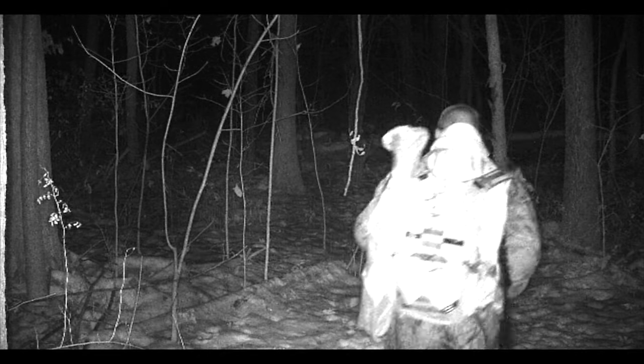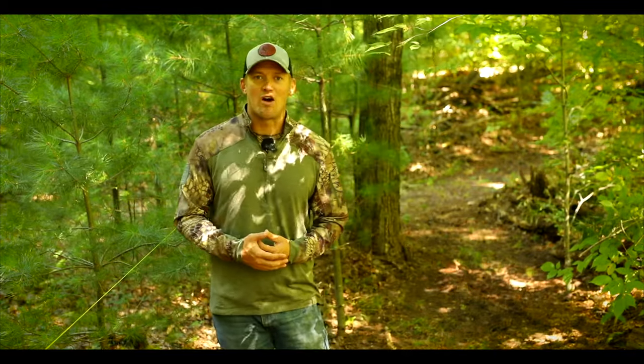In today's video, we're gonna be talking about access and three things that we like to make sure we are considering when installing our access routes on our property. The first one I wanna touch on is how we're accessing our properties.